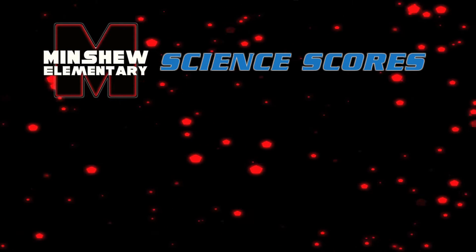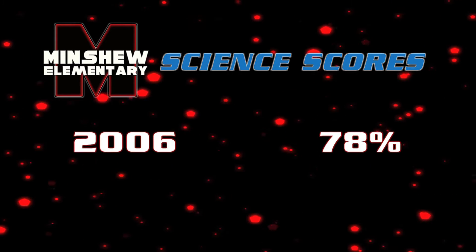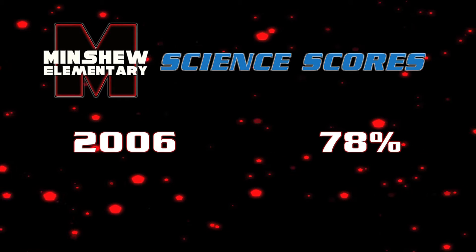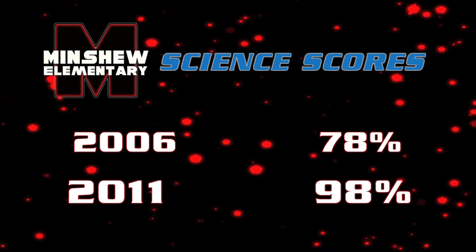In 2006, our science scores just went through the roof. We were at 78%, and then last year we were up to 98%. And it was just all a team effort. It was amazing. And then to be recognized by a corporation like Intel was just unbelievable.